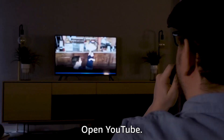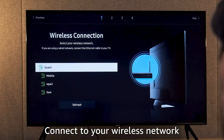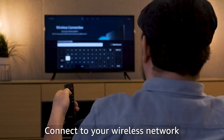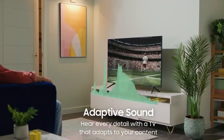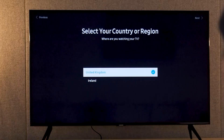Samsung's S95B TV line demonstrates how incredible colors can be on a cutting-edge OLED panel with quantum dot technology. But those same dots throw off what should otherwise be perfectly dark black levels. Samsung has pushed LED-backlit LCD TVs with quantum dots for years while largely ignoring organic light-emitting diode — but now the company has combined the two to create the visually stunning S95B TV line.